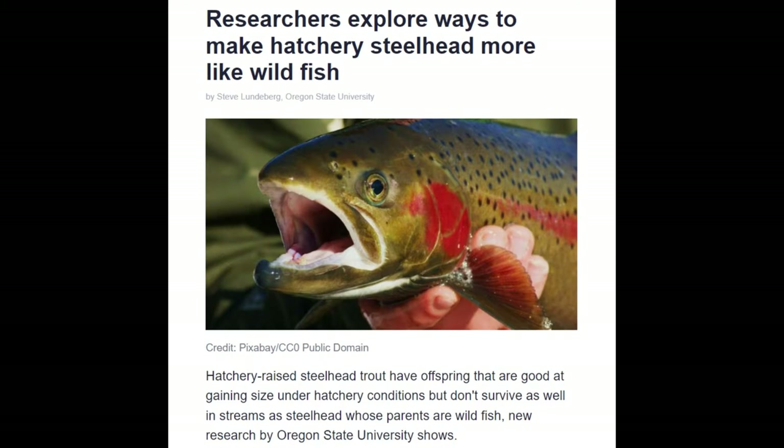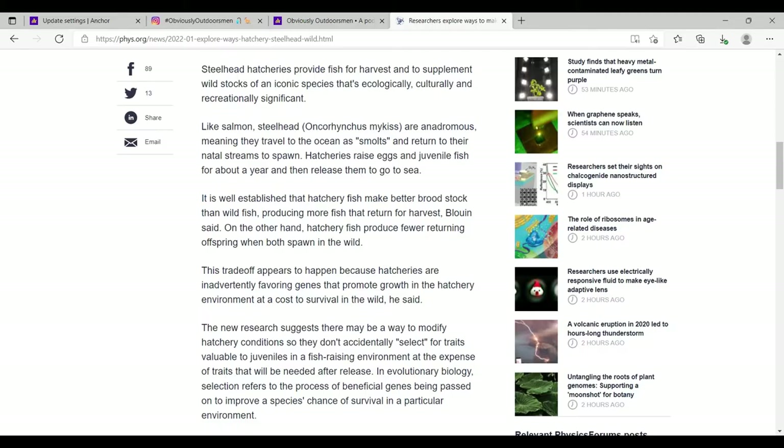Today's article is by Oregon State University: researchers are exploring ways to make hatchery steelhead more like wild fish. Hatchery-raised steelhead trout have offspring that are good at gaining size under hatchery conditions, but they don't survive as well in streams as steelhead whose parents are wild fish.